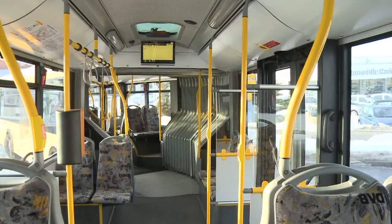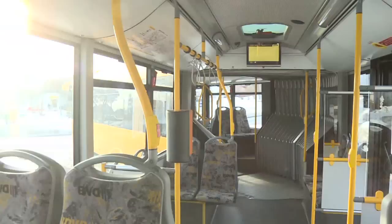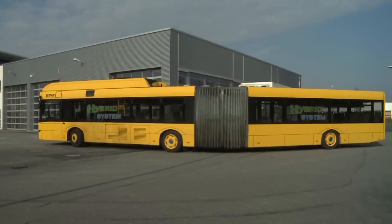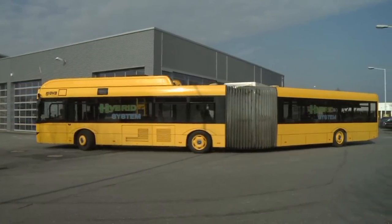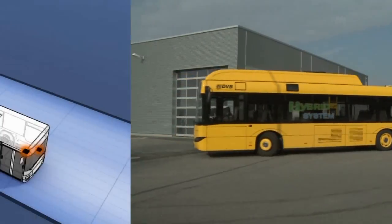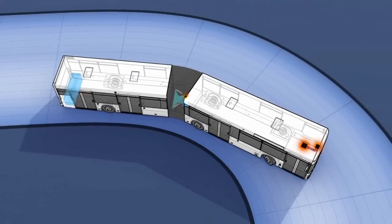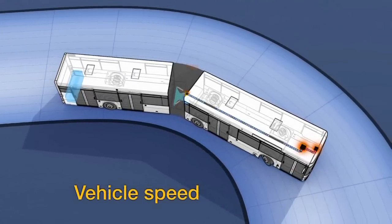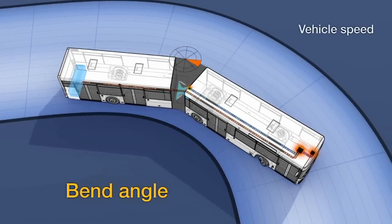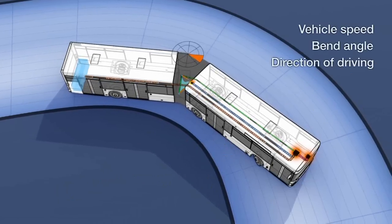The system works only at low speeds. In case of a critical bend angle, an acoustic warning is emitted to the driver. In case of backwards travel and exceeding the critical bend angle, the bus stop brake is additionally activated. Both functions require, among other things, the following input signals: the vehicle's speed from the tachograph or instrument panel, the bend angle from the bending angle sensor, and the direction of driving from the transmission.